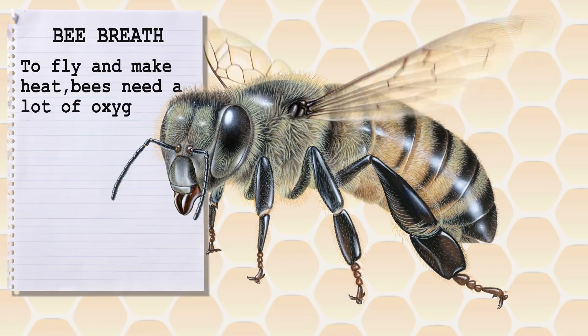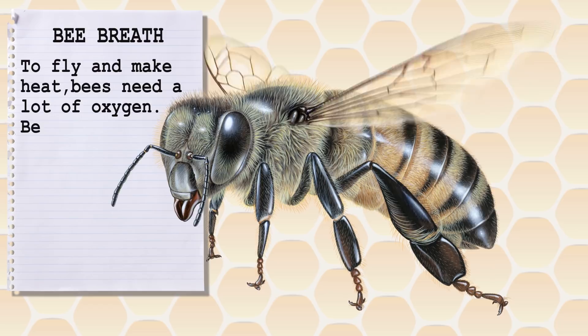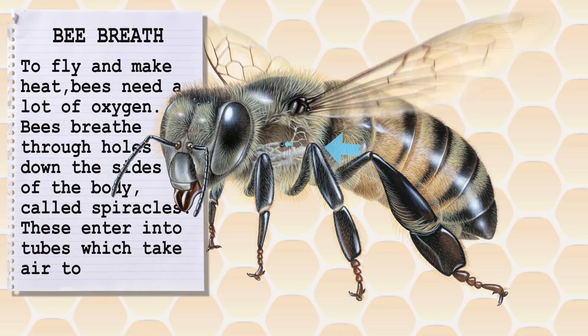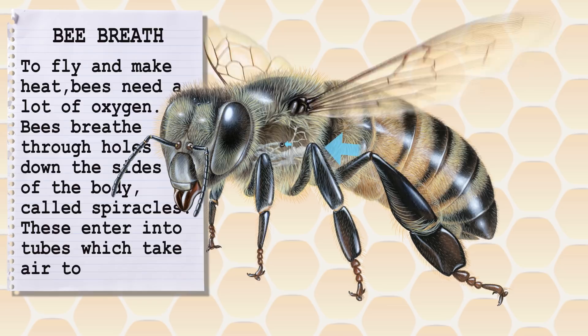All this flying, fanning and heat production requires a lot of oxygen. Unlike us mammals, bees do not breathe through their mouth, but instead breathe through holes down the sides of their body called spiracles. The spiracles enter into tubes which take air to the organs. Although there is only one shown here, there are quite a few of them all the way down the side of the body.